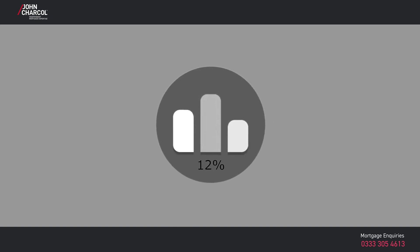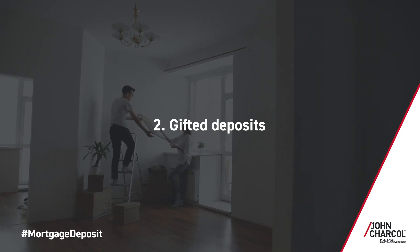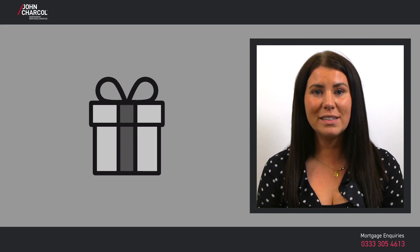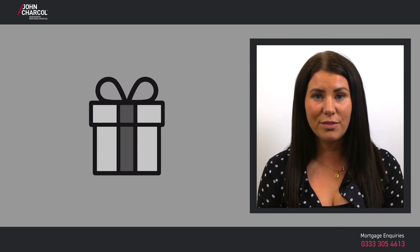Some lenders will offer you a 95% mortgage if your parents put up their own property as security in addition to the property you're buying, meaning you'll only need to save a 5% deposit. Your parents can also give you your deposit as a gift or loan, but be aware that if they lend you your deposit rather than give it as a gift, it could affect your mortgage eligibility. Most lenders only accept true gifted deposits.